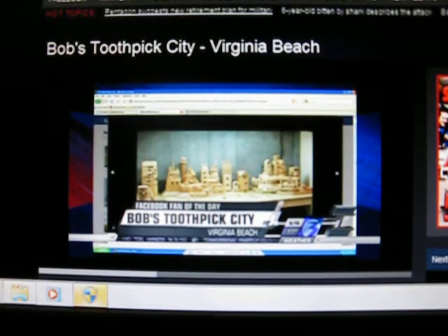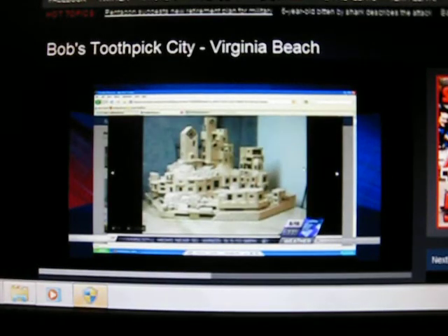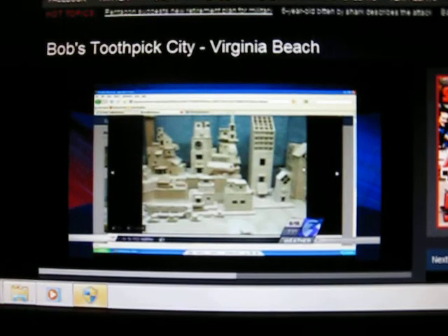Apparently there's a guy named Bob who lives up in Virginia Beach, and he enjoys making model cities. This is all out of toothpicks. I'm going to scroll through a couple of these photos — that's impressive. And from what I understand, these are new toothpicks, not used. That is just so intricate.